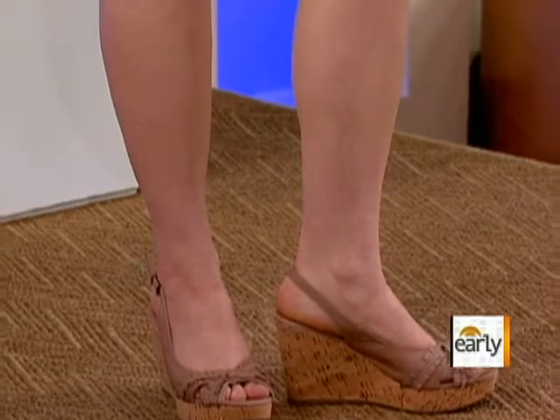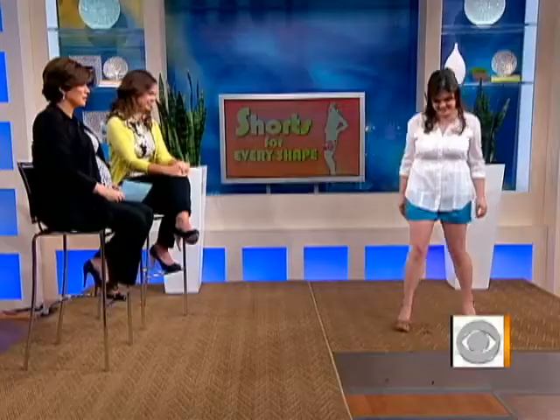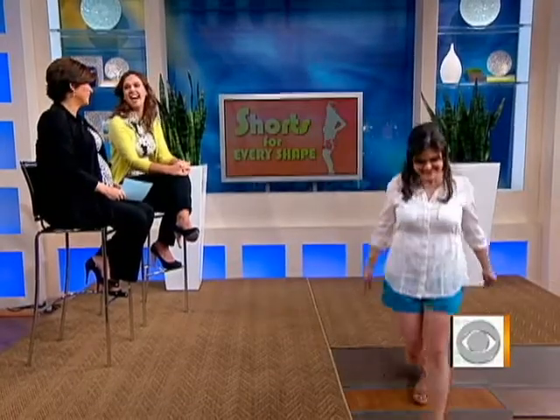Stay away from any strappy, across-the-ankle shoes because they literally cut you off. Can't wait to wear those again — in a long time.